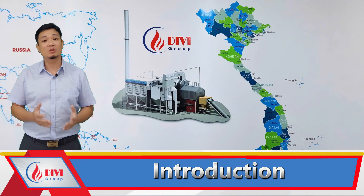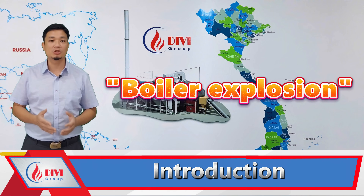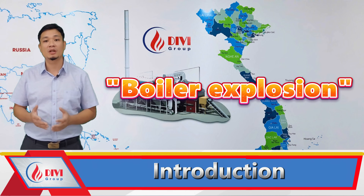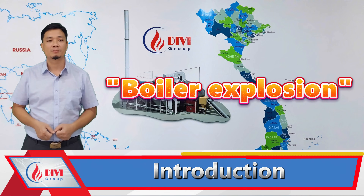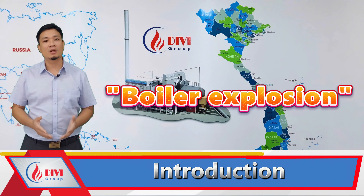We often hear of boiler explosions with consequences as severe as loss of life, property damage, and in some cases, the complete destruction of the entire factory. However, many people are still unaware that these accidents are entirely preventable.